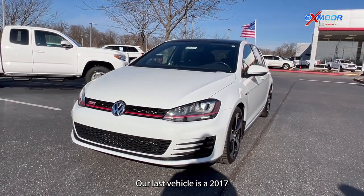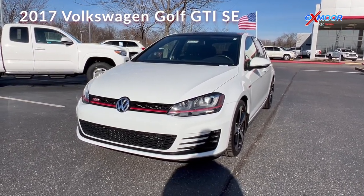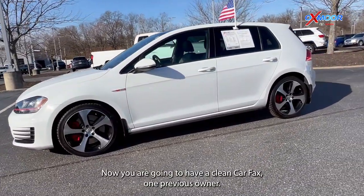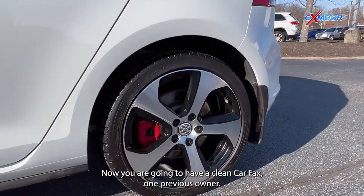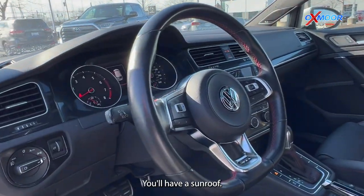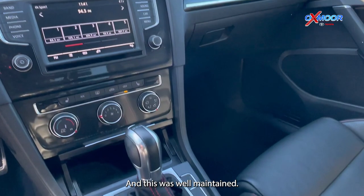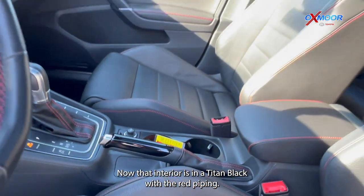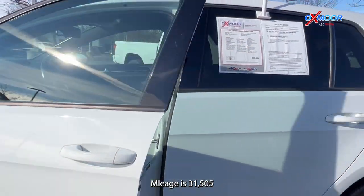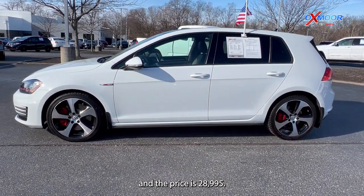Our last vehicle is a 2017 Volkswagen Golf GTI SE. The exterior color is white. You're going to have a clean Carfax with one previous owner. There is going to be Bluetooth, a sunroof, and a backup camera, and this was well-maintained. The interior is in black with red piping. Mileage is 31,505 and the price is $28,995.